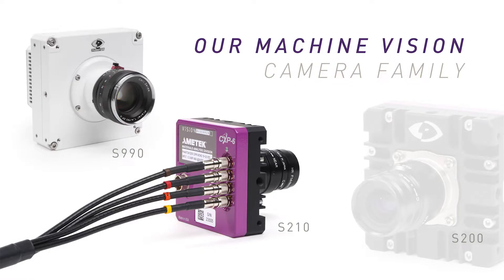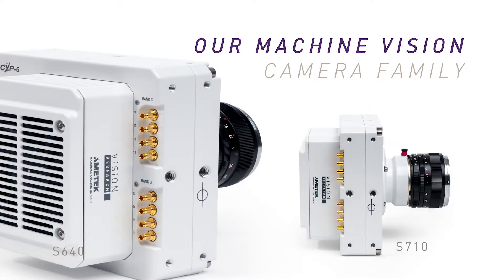Recently, we developed high-speed streaming cameras for machine vision applications. These cameras feature custom CMOS sensors up to 9 megapixels, exposure times as low as 1 microsecond, and speeds up to 680,000 frames per second.